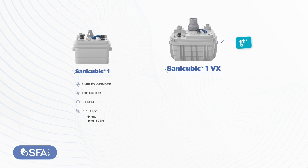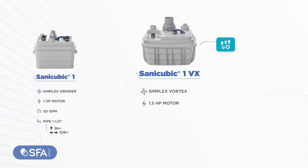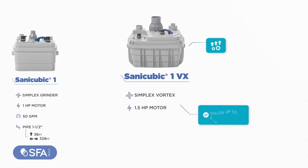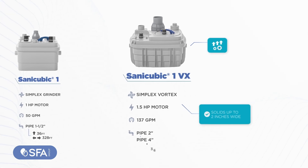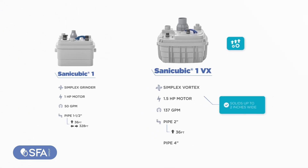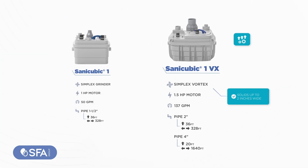SANICUBIC 1VX steps up the game with a sophisticated simplex vortex system and a 1.5HP motor that handles solids up to 2 inches wide, with a maximum flow rate of 137 gallons per minute. It is compatible with 2 inch or 4 inch discharge pipes, reaching up to 36 feet vertically and/or 320 feet horizontally, or 20 feet and 1640 feet respectively.